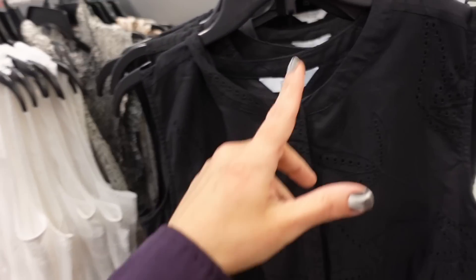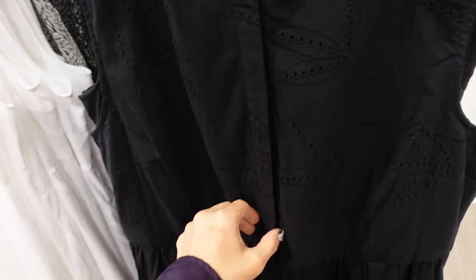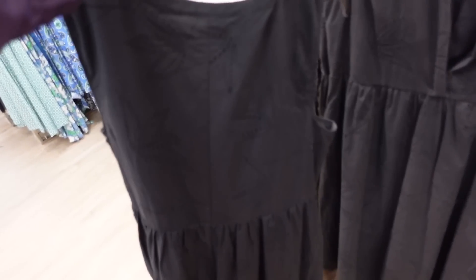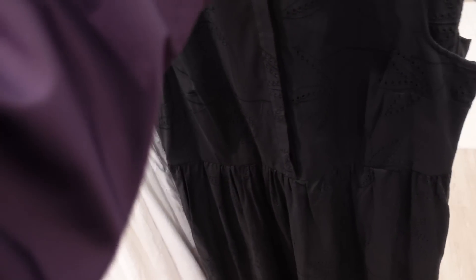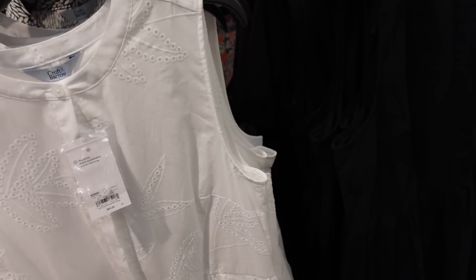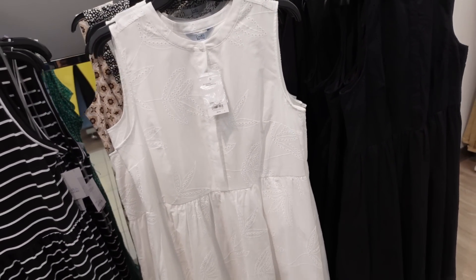Dress from Croft & Barrow. So this one has that higher neckline, it has the button detail, seam detailing at the waist, flowy skirt, continues around the back. The black eyelet also comes in the white. They're regularly $60 and they're 30% off, so it brings it down to $42.